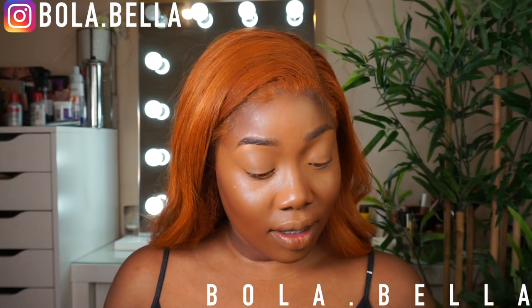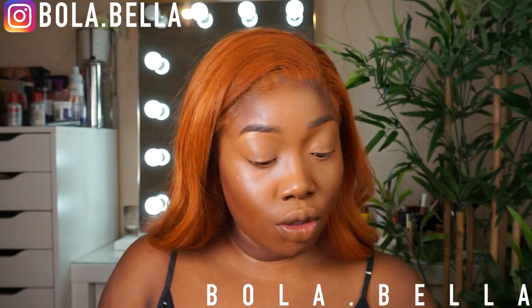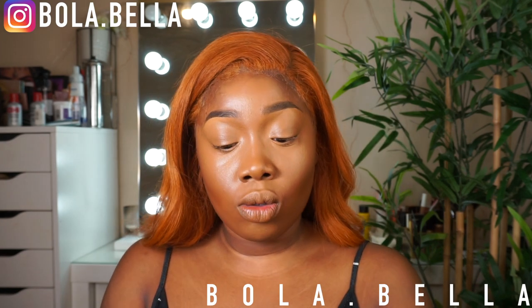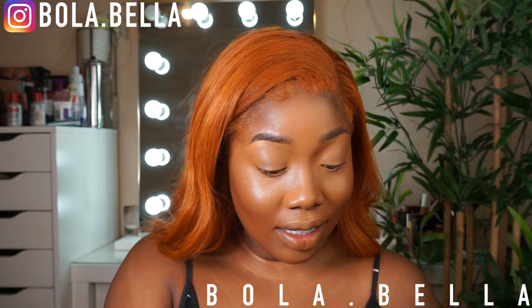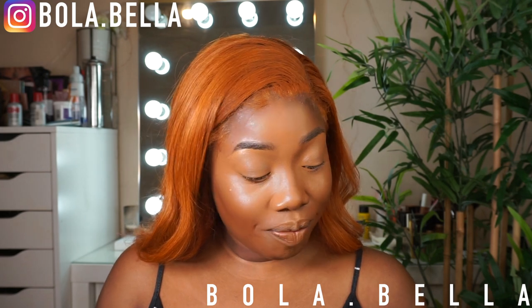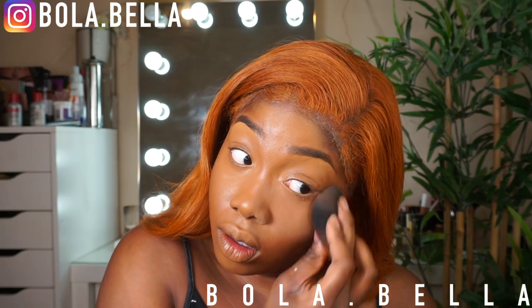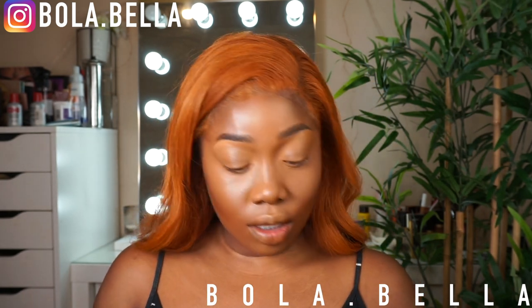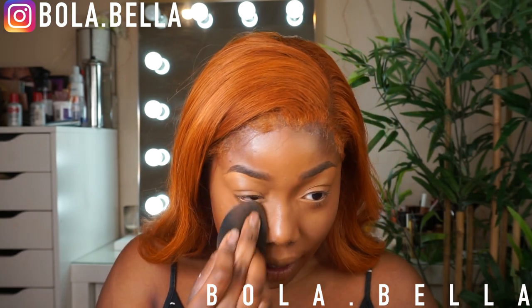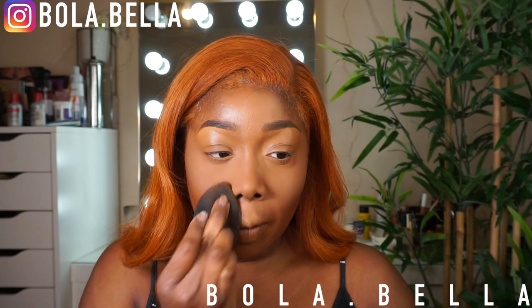Everything needs to be blended out, so I'm going into the Chanel Poudre Universelle in shade 30. I've actually never tried this, so today we're testing it. Oh, look how that just soaked it up! Are we gonna have to add this as a staple? It soaks up more powder than the Laura Mercier — I'm in shock!